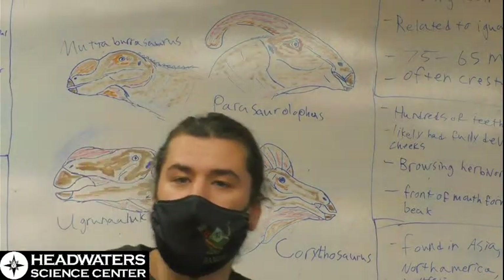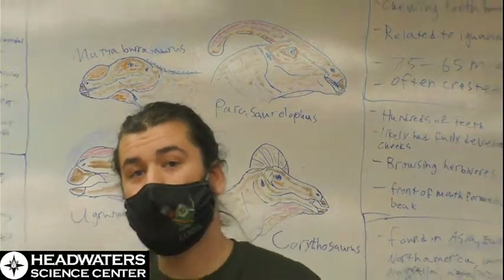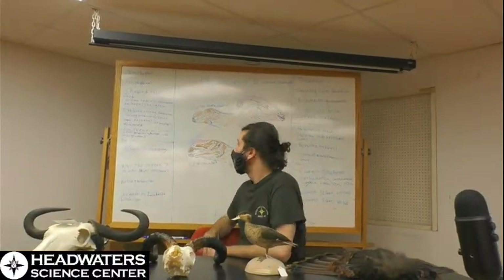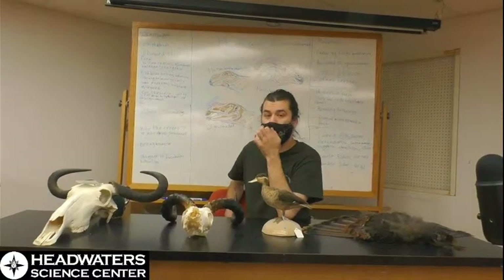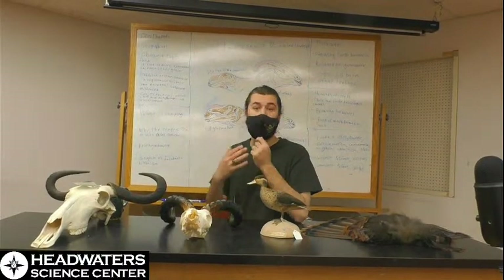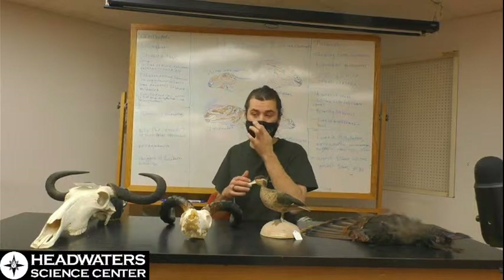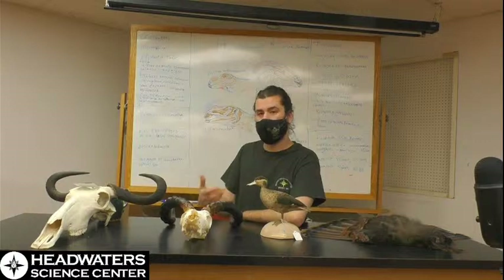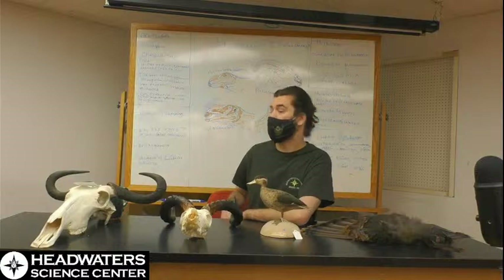Hadrosaurs are ornithischian dinosaurs, meaning they are from the family of dinosaurs called bird-hipped. They were also what we call facultative bipeds, meaning they could walk quadrupedally or bipedally, depending on what suited the situation better. They likely did not walk bipedally as much as they grew older and larger, but when they were younger, they often probably walked bipedally most of the time.